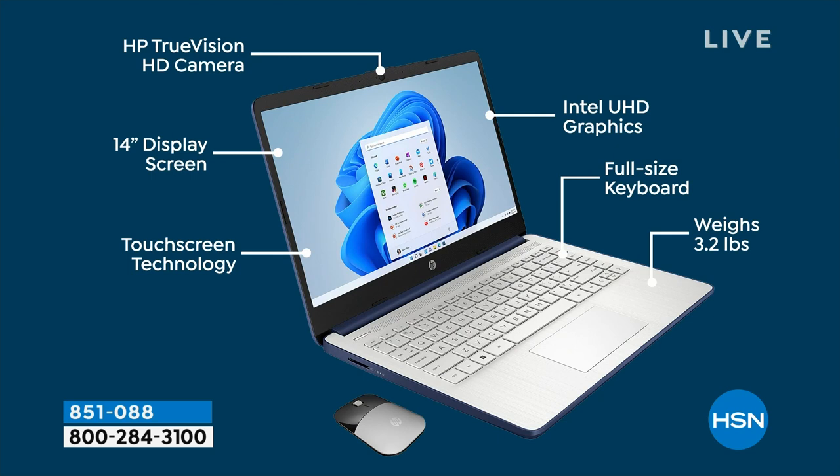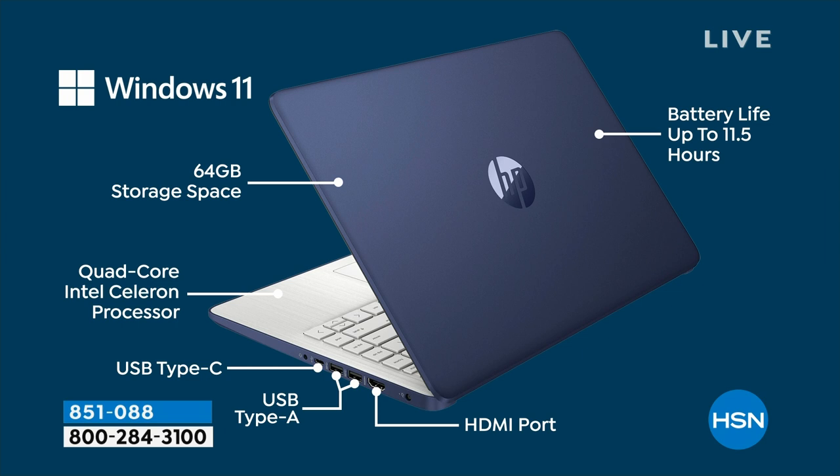Let's do a quick walk around the computer. High-definition HP TrueVision webcam built in. Intel ultra-high-definition graphics and quad-core processor built in. It's a full-size keyboard — I love that the computer is so portable and lightweight with such a long battery life, but we're still able to do a full-size keyboard. Touchscreen technology on a 14-inch display screen. Battery life is nearly 12 hours — 11 and a half hours. There's an SD card reader and an HDMI port if you want to plug your computer into another screen. Bluetooth and Wi-Fi built in as well.